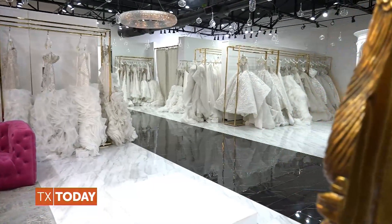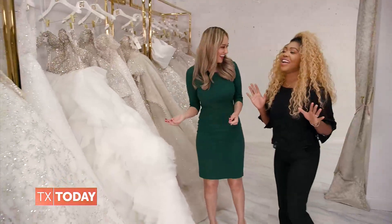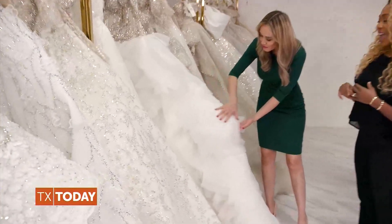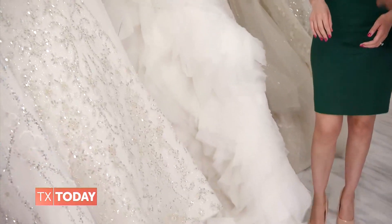All these dresses are so beautiful. I don't even know which one to pick. I know, that's always the struggle. We love the struggle. Like this one with all these ruffles — so that's all silk organza, hand placed in rosette shapes.